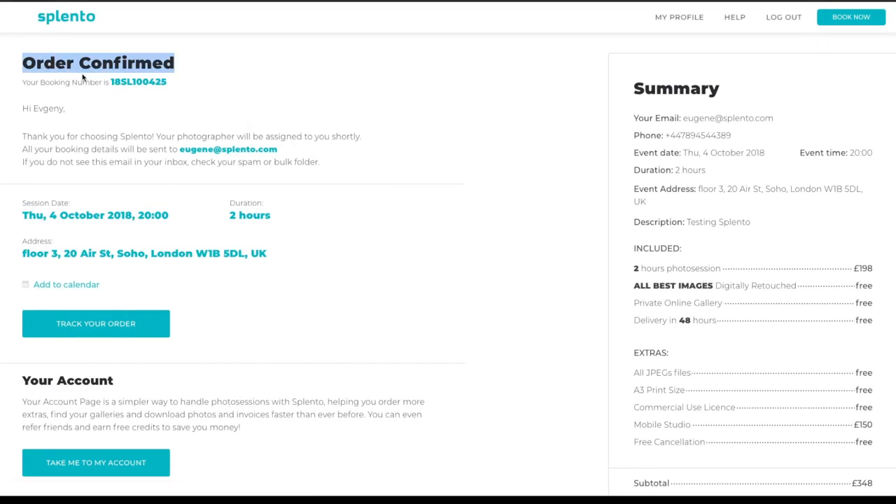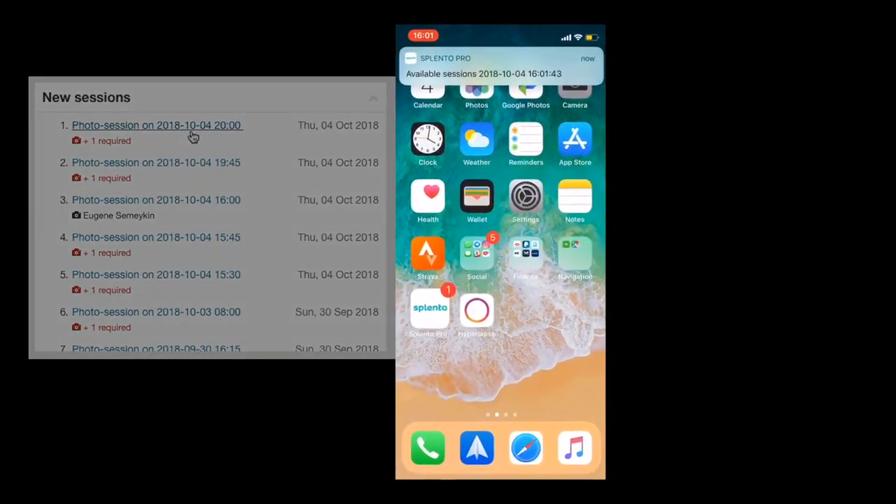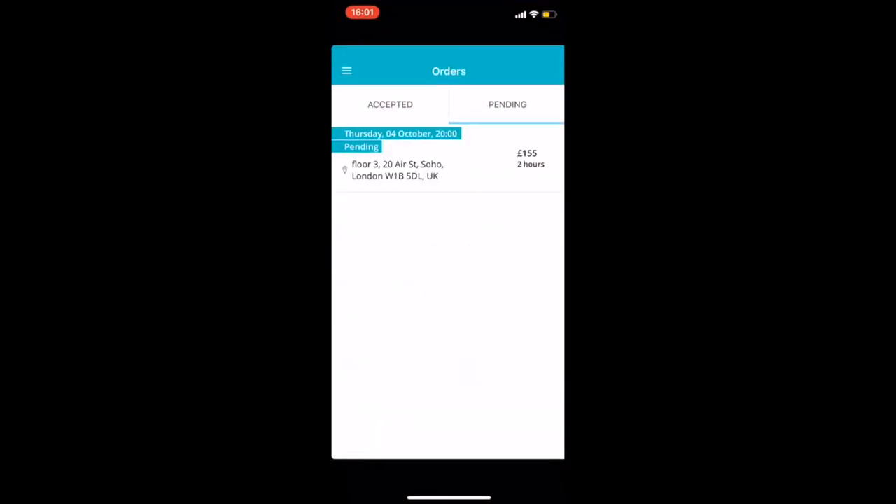Once the order is confirmed, Splento's system handles everything for you. Our admins will monitor the request and the photographers will accept the job in a matter of seconds through our app.